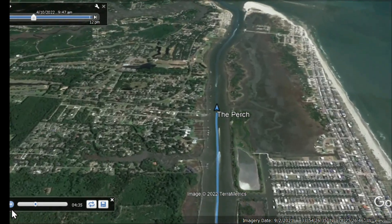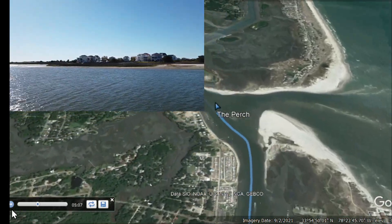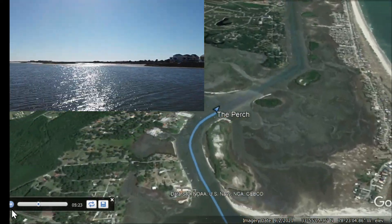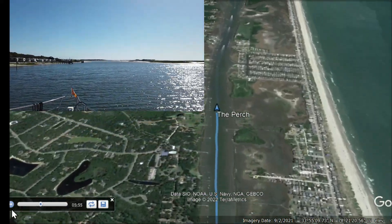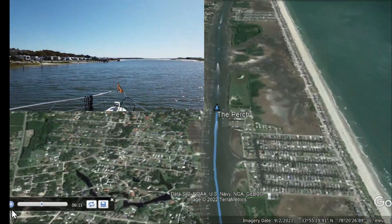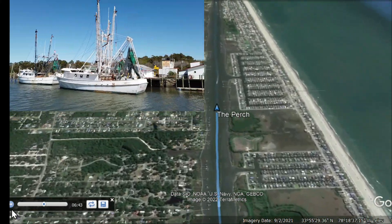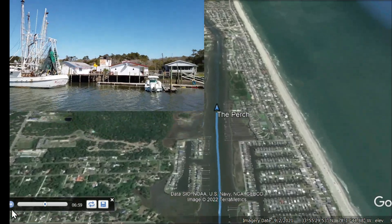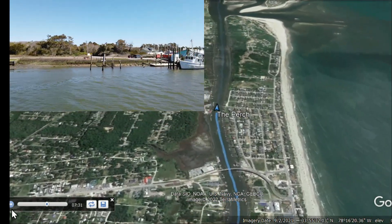The first inlet we came to was the Shalote Inlet, and that is Ocean Island you see there with the flag and some campgrounds in the area. We'll be coming to another inlet pretty shortly, but in the meantime, Holden Beach was on our starboard side. We were seeing some beautiful fishing boats on our port side, and this is all part of the Cape Fear River through here.